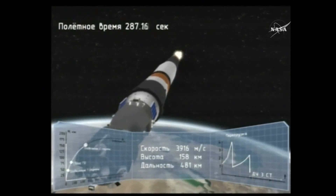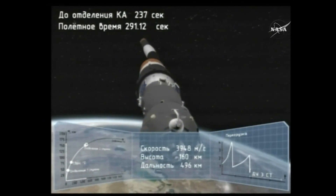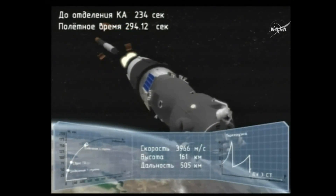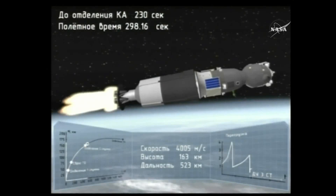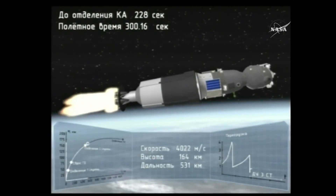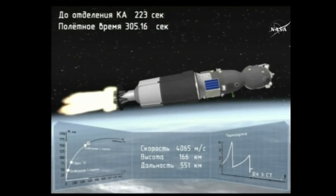Confirmation that the second stage has separated from the Soyuz rocket, the third stage is firing. We have separation of the second stage — yes, we confirm. Confirmation the third stage engine has ignited and is now powering the Soyuz into its preliminary orbit.